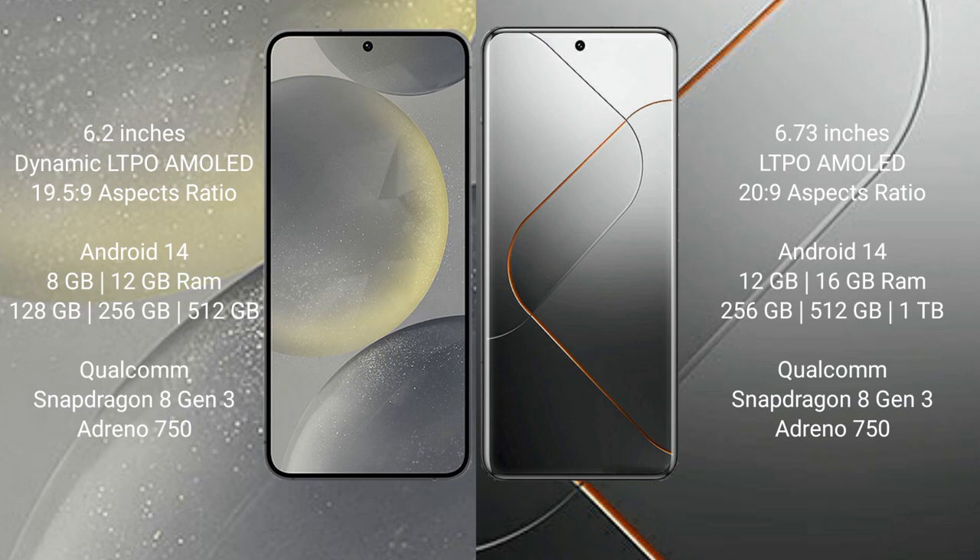Samsung Galaxy S24 runs on the Android 14 operating system. Xiaomi 14 Pro also runs on the Android 14 operating system.